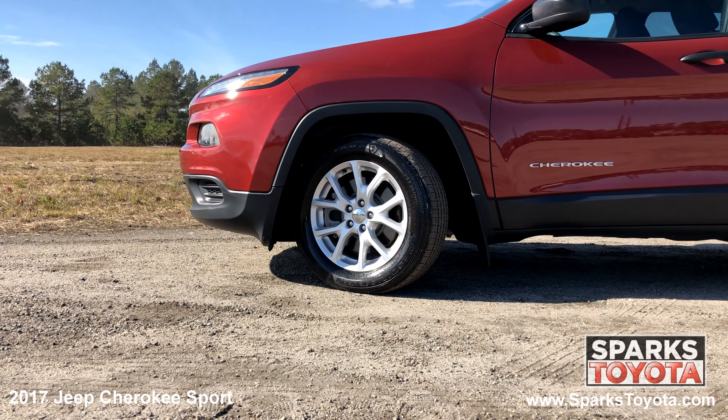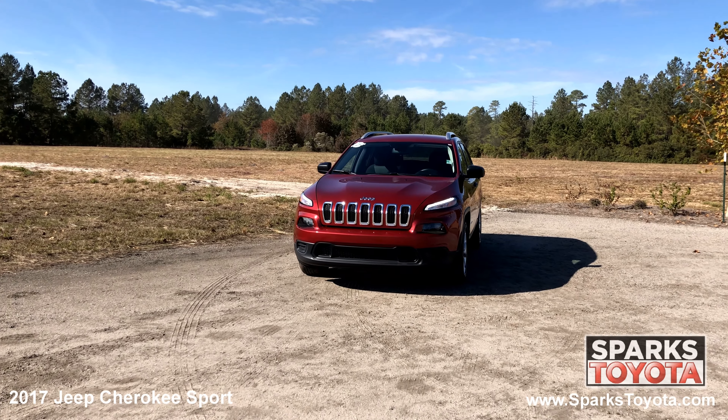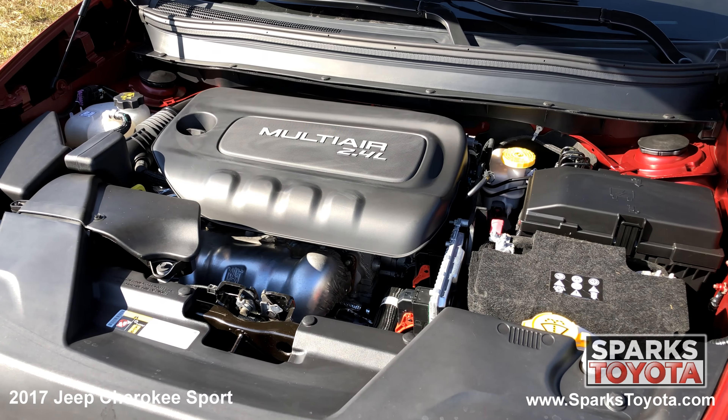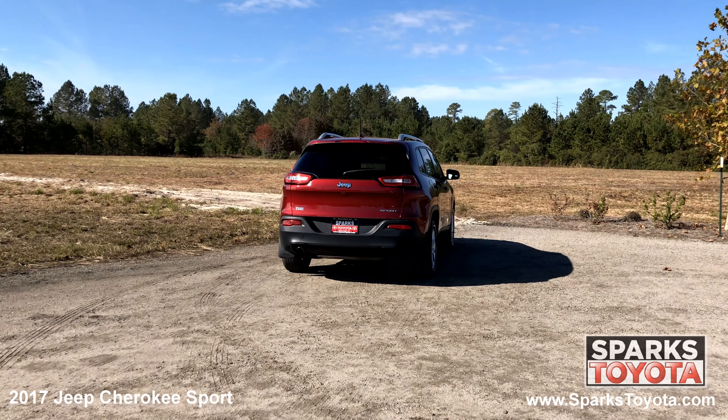17 inch full face steel wheels, all season tires, projector beam halogen daytime running headlamps with delay off, and a strong 4 cylinder with only 30,319 miles.